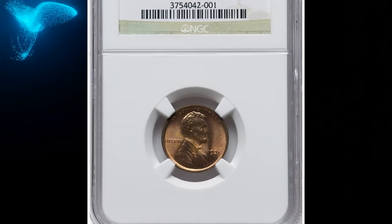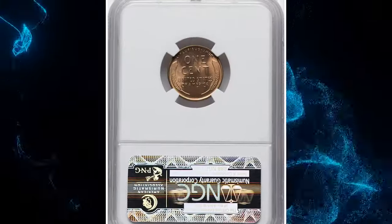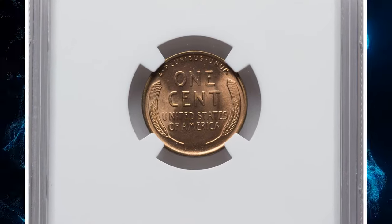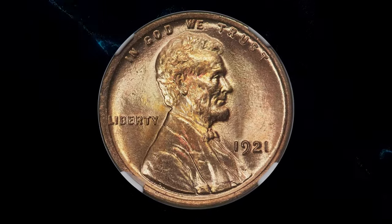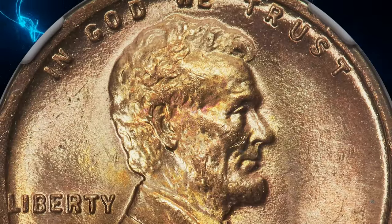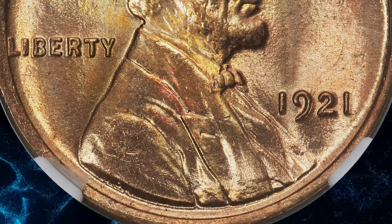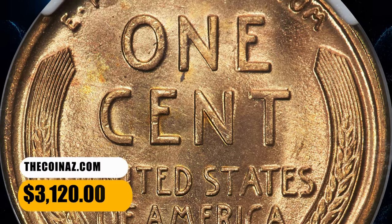Number 5: 1921 Lincoln cent, graded mint state 67 red by NGC. This Philadelphia issue is among the more plentiful early dates in the Lincoln cent series, although full red specimens are conditionally rare at the superb gem level. This piece is tied with one other for finest at NGC. Central strike sharpness is outstanding, while only slight weakness is seen around the rims due to die fatigue. Satiny copper gold and orange hues adorn each side. It was sold for $3,120.